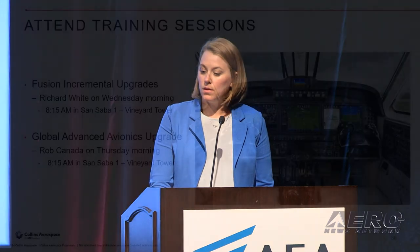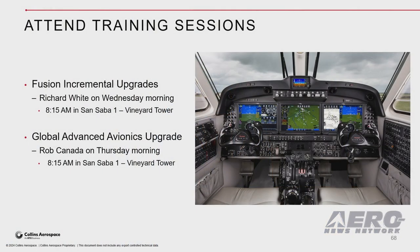This product is set to hit the market for delivery in Q3 2024. There will be two training sessions this week, each morning at 8:15 — one on Fusion incremental upgrades and the second on the global AAU upgrade. We look forward to seeing you this week at our booth, number 113.